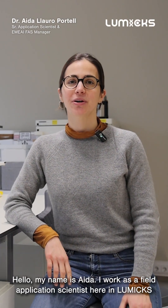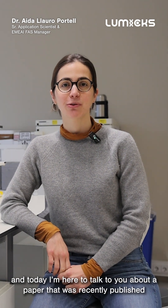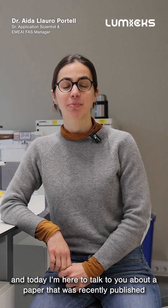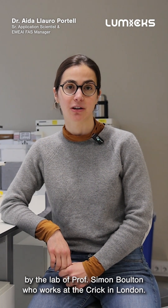Hello, my name is Aida and I work as a field application scientist here at Illumix. Today I'm here to talk to you about a paper that was recently published by the lab of Professor Simon Bolton, who works at The Crick in London.